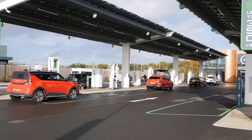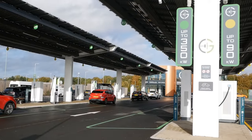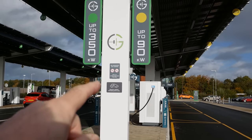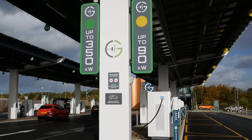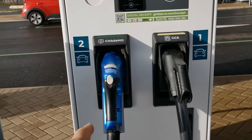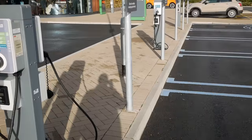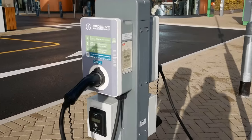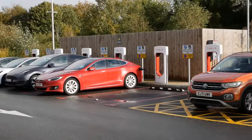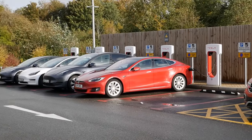There are 24 DC rapid chargers here: 12 of them are 350 kilowatt high power, and the other 12 are 90 kilowatt medium power, with both CCS and CHAdeMO. There are also six bays for AC charging vehicles — all three-phase 22 kilowatt units — and six Tesla Superchargers.